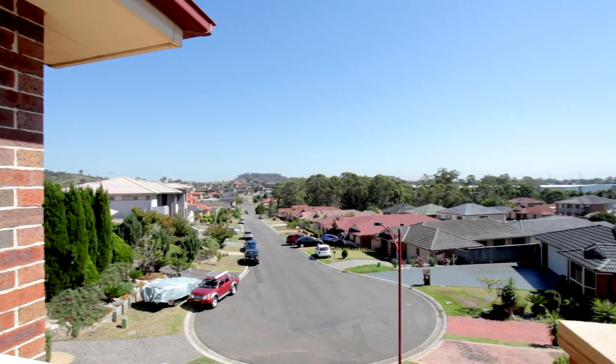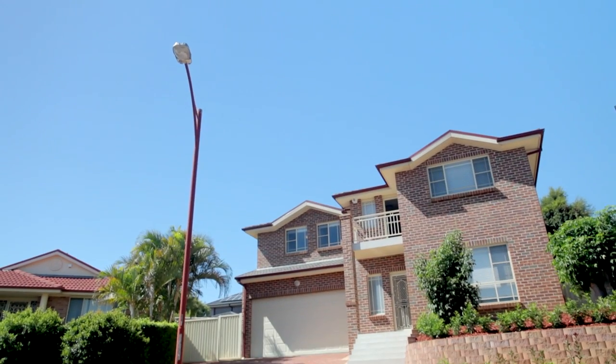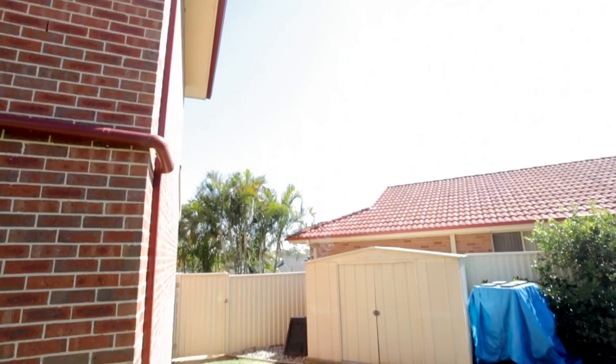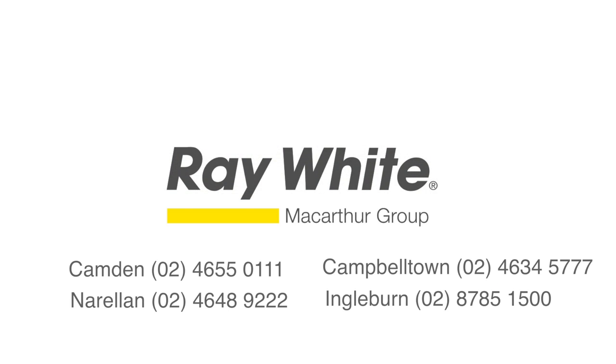As an added bonus, there is a possibility of having side access to the property should you have a caravan, trailer or a boat. Meticulously renovated with nothing to do but move in and enjoy, this beautiful home is perfect for the growing family or even the investor. I'm Audrey from Ray White MacArthur Group and I hope to see you at the next open home.